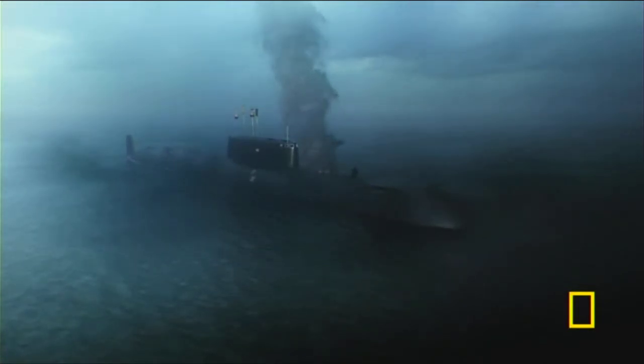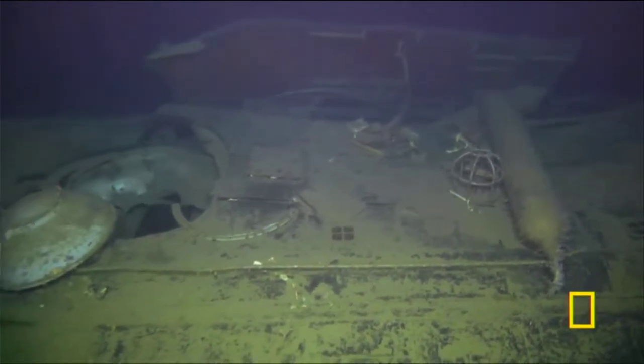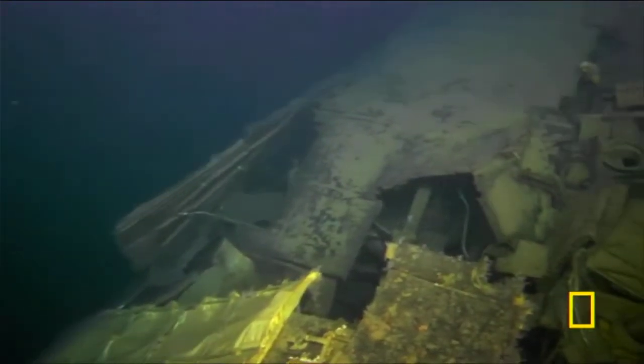Justin and the team combine evidence from the wreck site with eyewitness testimony to piece together the likely sequence of events.